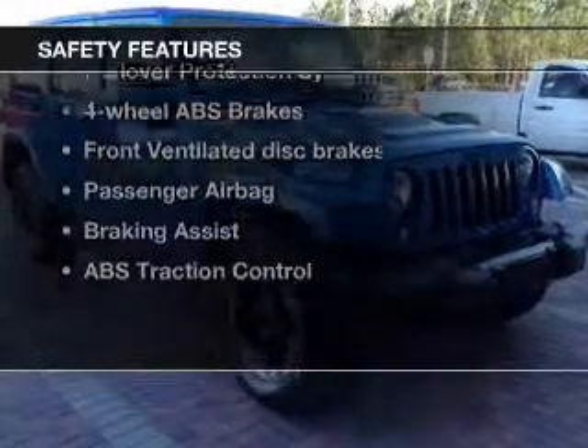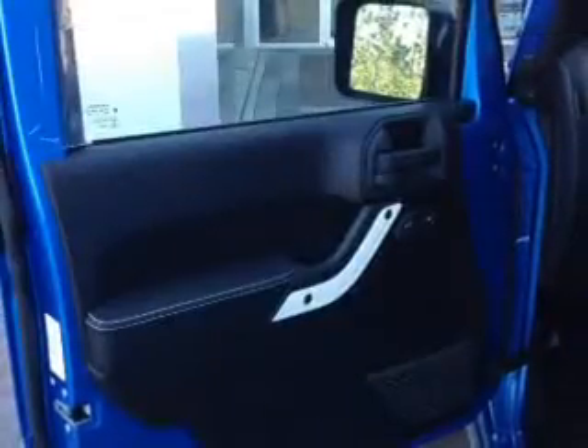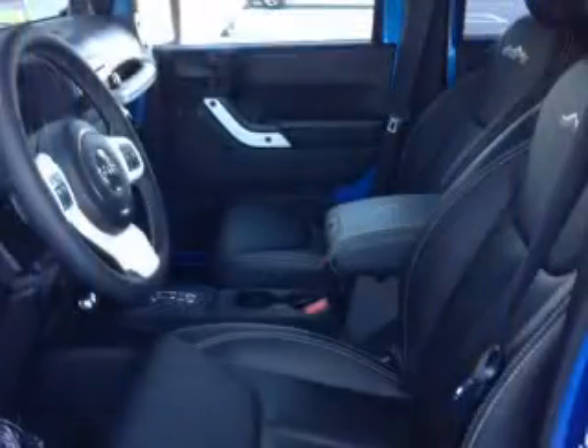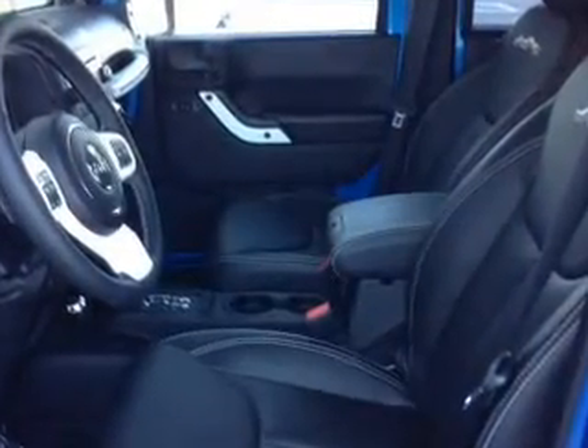And for your peace of mind, the following safety equipment is included: front ventilated disc brakes, passenger airbag, traction control, stability control, low tire pressure warning.